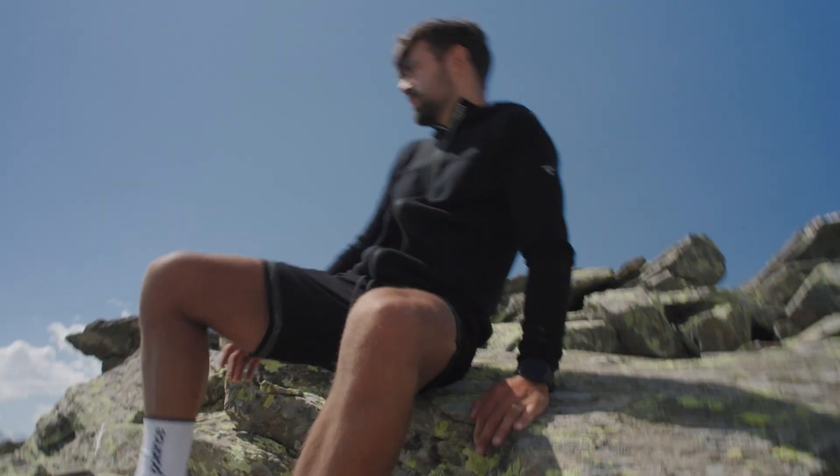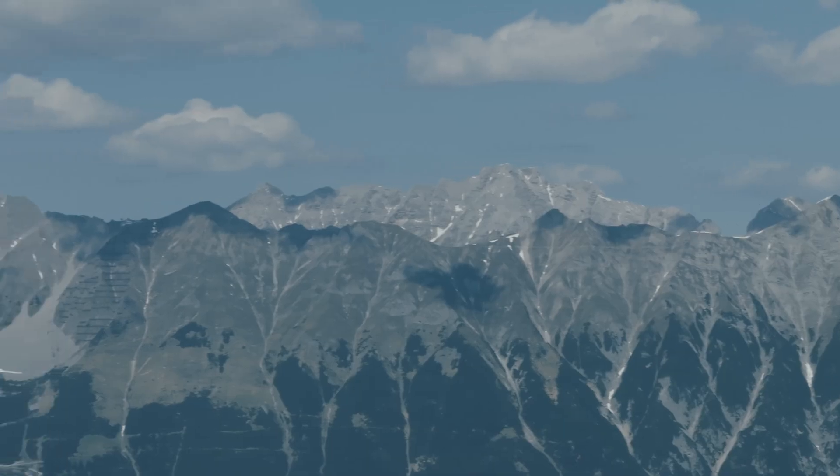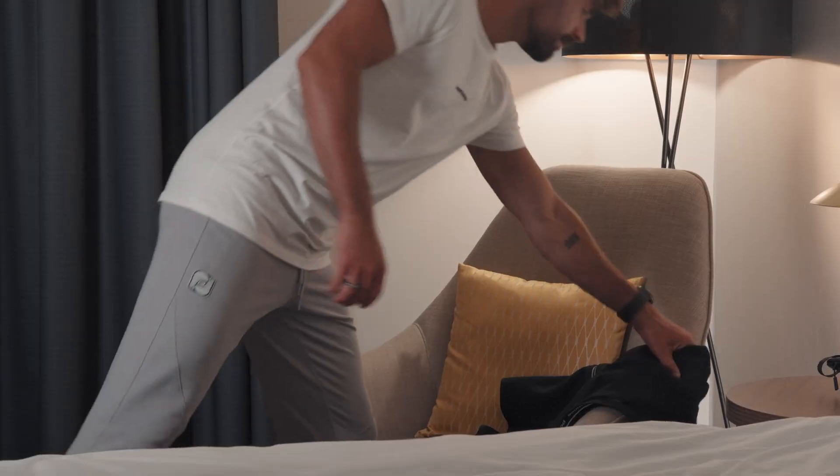Nature brings challenge and risk. In case of an avalanche or emergency, the RECO technology helps search teams to locate us. Battery-free. Always with us.